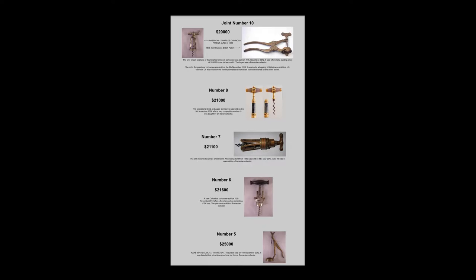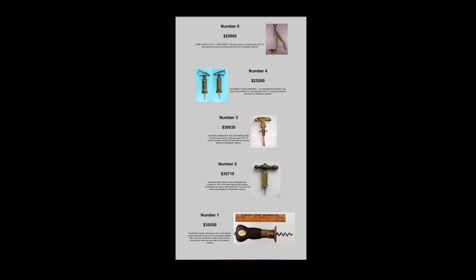This is a David Letterman-style list of the top 10 corkscrews. There's a tie for number 10 at $20,000 each. The Holy Grail of corkscrews, the most expensive, is over $35,000. I doubt if they would stand out if you or I saw them in a drawer, but to those interested in the hobby, these are the elite antiquities that are sought after. This is true with every hobby.